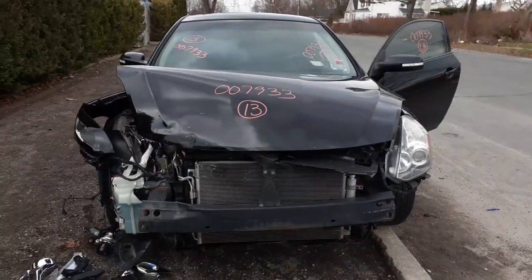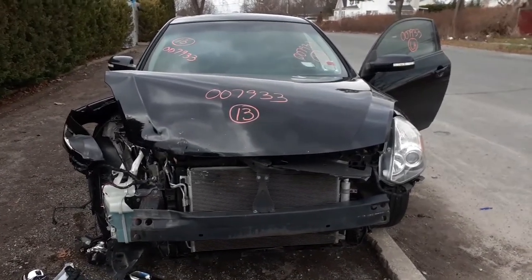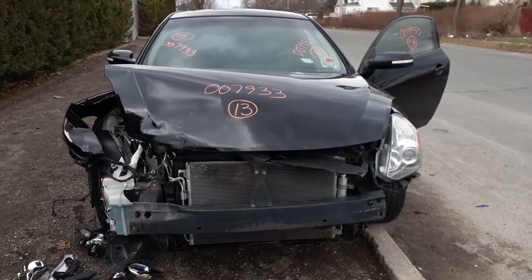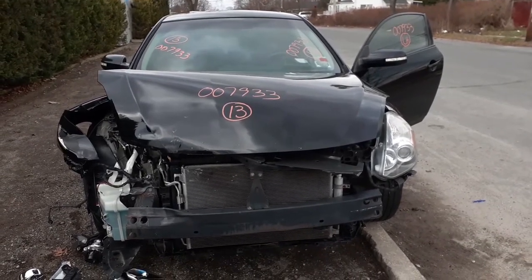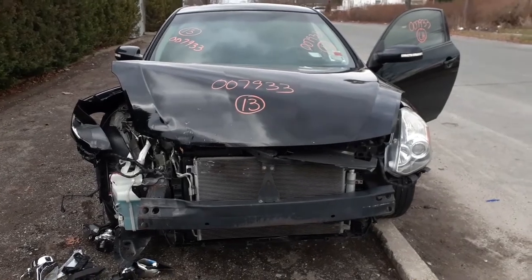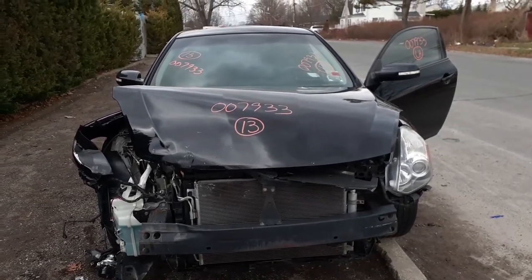Here's another one of our presents for Christmas. It is a 2013 Nissan Altima Coupe S model, stock number 7933. It's a 2.5 automatic, front wheel drive of course.